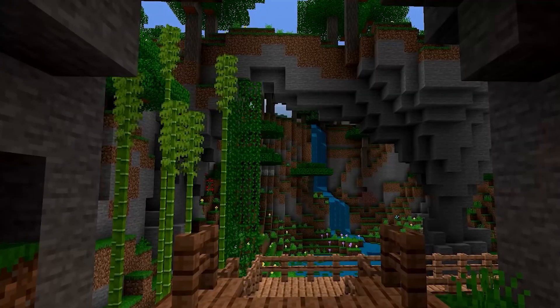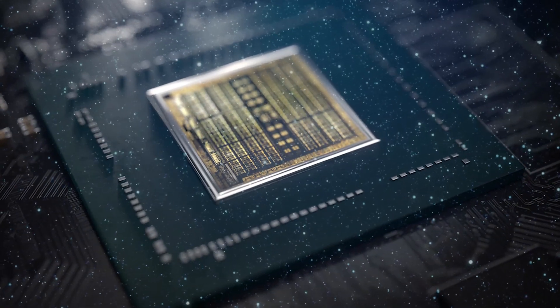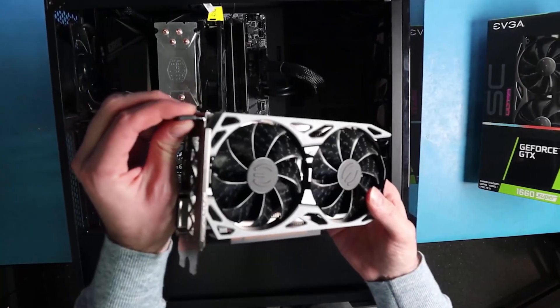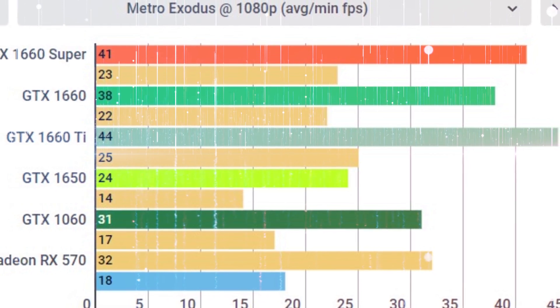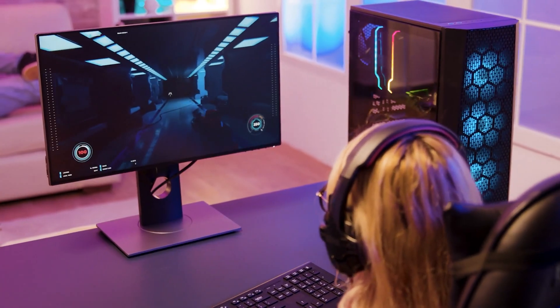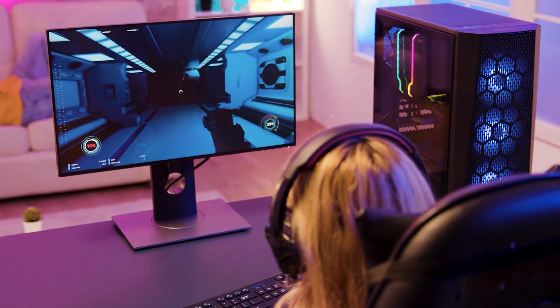The 1660 Super can keep up with games being released today, but it cannot exploit graphic elements such as ray tracing. The graphics card does not come with specialized ray tracing cores and does not support capabilities such as DLSS. Despite this, the GTX 1660 Super is your best bet for a low-cost solution that can dominate in the vast majority of games when played at 1080p. A current gaming computer would benefit significantly from an addition of the 1660 Super graphics card.